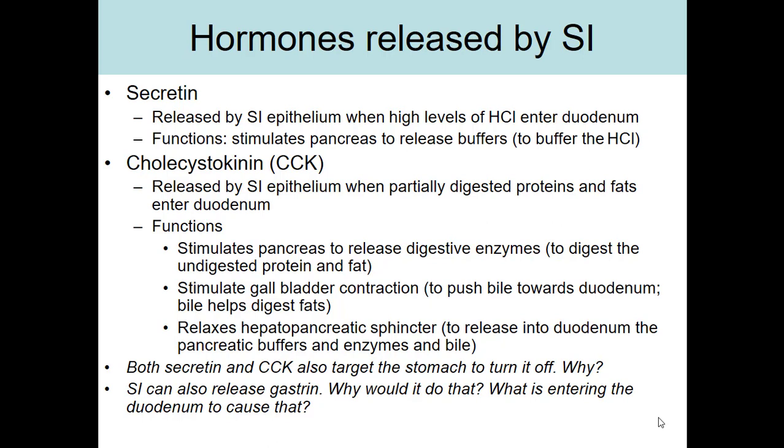The small intestine can also release gastrin. We know gastrin increases stomach activity. What causes the duodenum to release gastrin is underdigested food entering the duodenum — something unexpected. Sometimes the stomach doesn't do its job, and underdigested food products enter the duodenum.